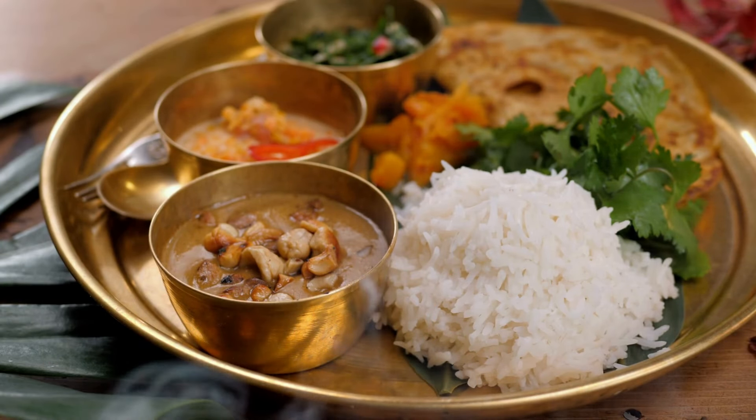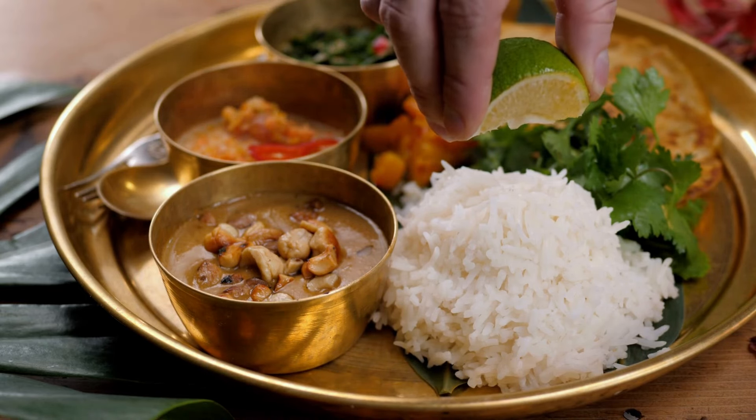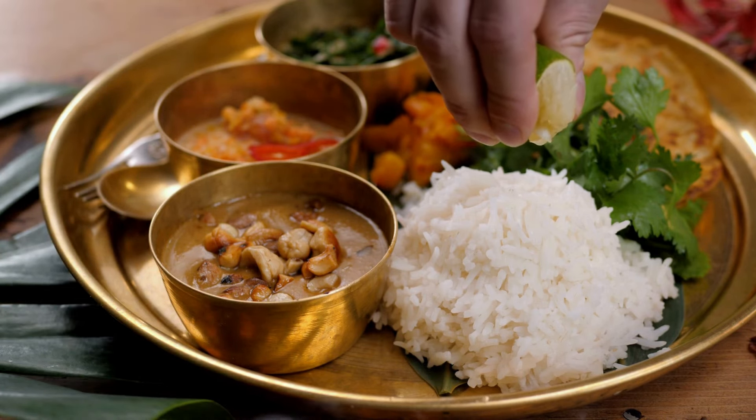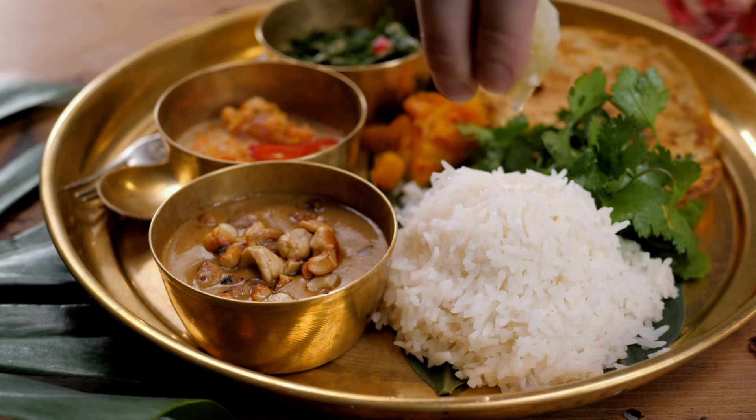Overall, Indian cuisine is a feast for the senses, with a wide range of flavors, textures, and aromas that reflect the country's rich cultural heritage and diverse regional influences. Thanks for watching, and stay happy!